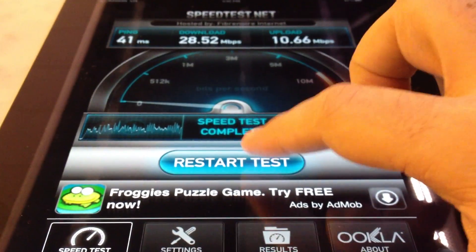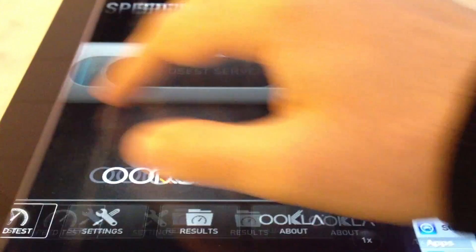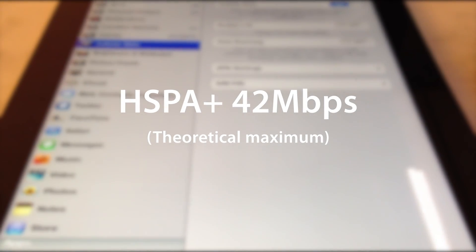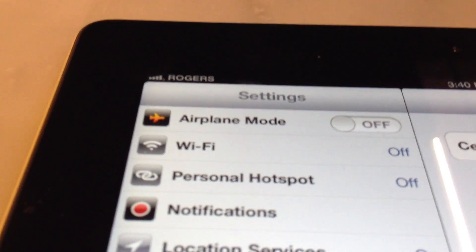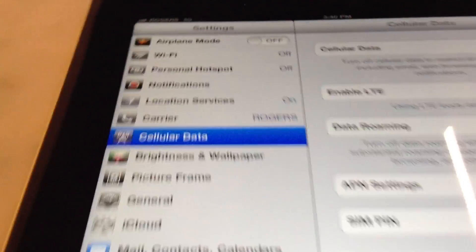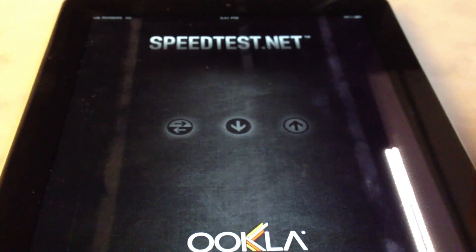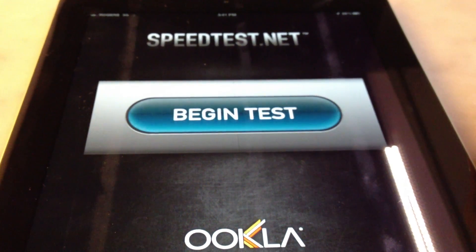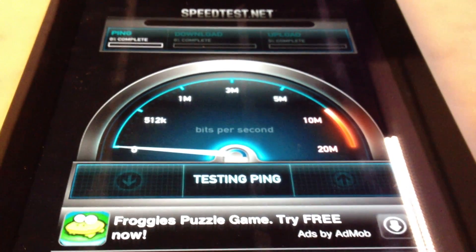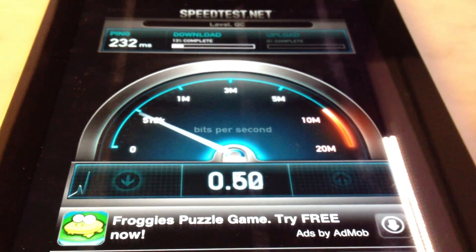I'm going to run it twice more just to make sure I'm getting consistent results. Now I'm going to turn the LTE radio off and go back to what Rogers calls 3G, AT&T calls 4G, and I'm going to refer to as HSPA just so there's no confusion. It's actually HSPA Plus, and the new iPad has a much better, much faster HSPA Plus radio than the iPad 2. I used to get around 5, maybe a maximum of 8 on the old iPad. Let's see what this one does.